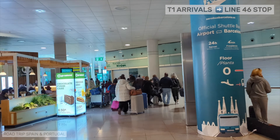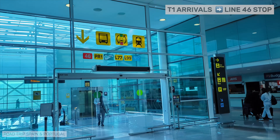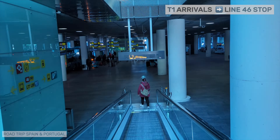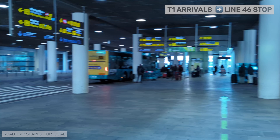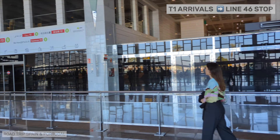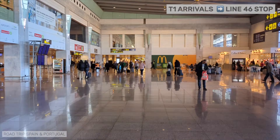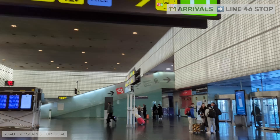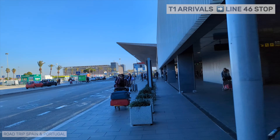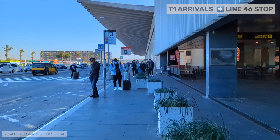Let's see how to get to the line 46 stop. If you arrive at T1, when you come out into the public part of the airport, walk in a straight line and turn left at the place we are showing you. You will go down two ramps. At the end of the last one, you will see the Aerobus just ahead. Turn 180 degrees to continue walking until you reach the 46 stop. If your flight arrives at T2, you will walk almost all that endless walk to get to the metro and train, only that when you are in front of the escalator, you will turn right and exit the terminal. The shuttle stop connecting the terminals will be just ahead. Turn right and walk. Keep walking until you reach the second stop of the 46.